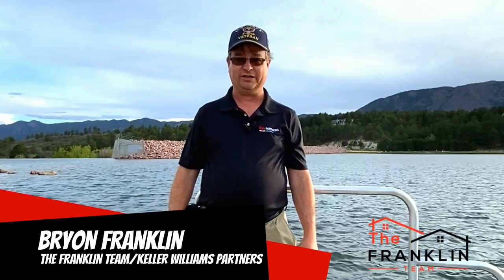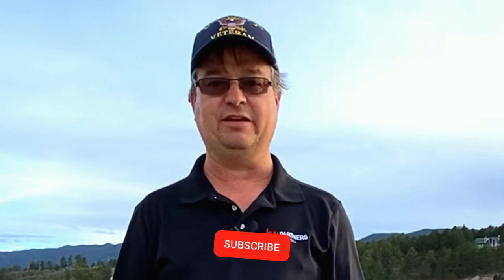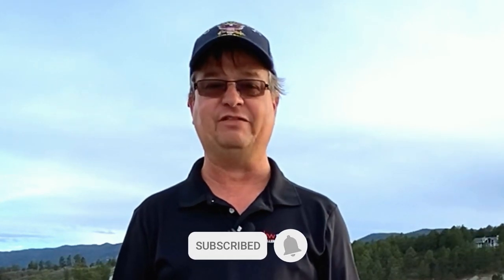Hi, I'm Brian with the Franklin Team at Keller Williams Partners here in Colorado Springs. Thanks for joining us for another episode of Colorado Springs Living. On this channel we'll be talking about everything you want to know about living in Colorado Springs. So make sure that you hit the subscribe and notification bell so you don't miss any of our great videos.